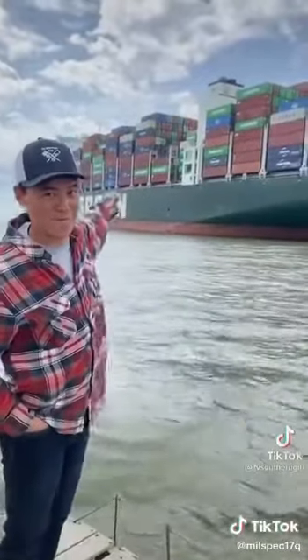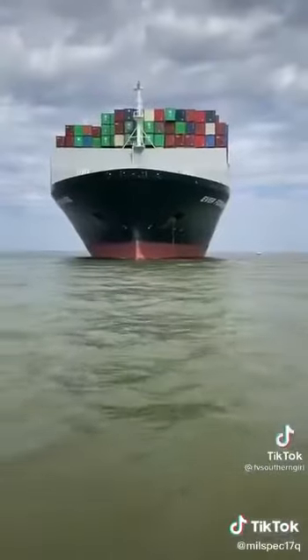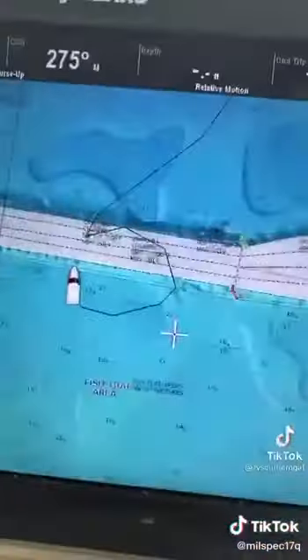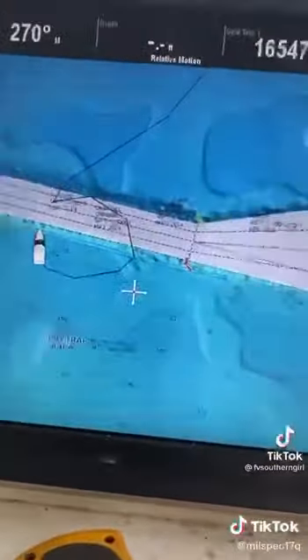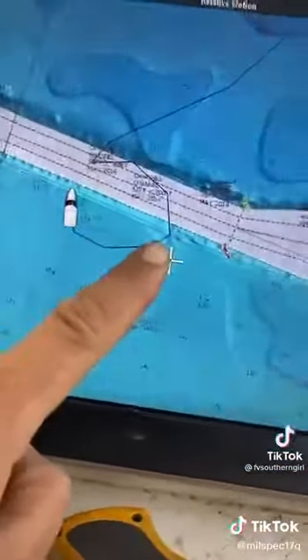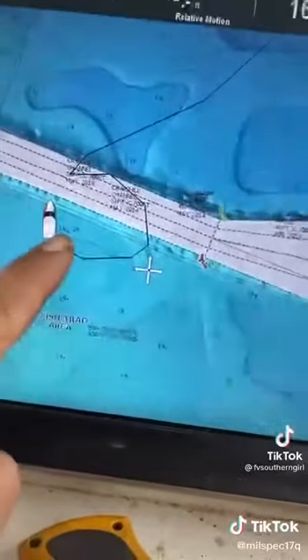I don't think you're supposed to park there. So there's the ship right in front of us, in 25 foot of water, definitely not in the shipping channel. This here's the shipping channel, this is where we are, and the ship is about right here.